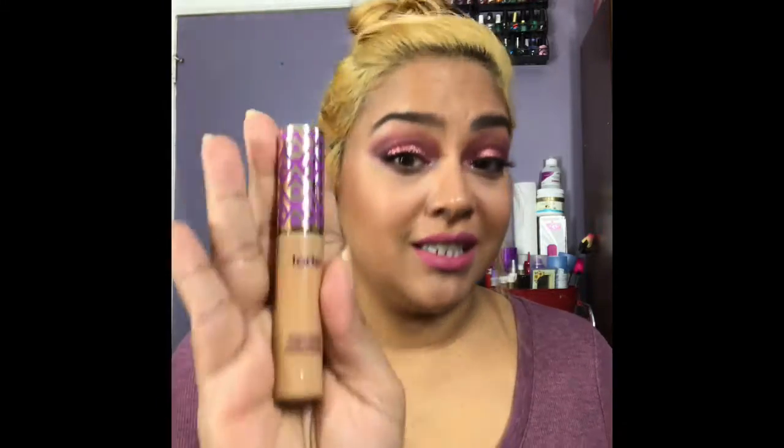Hey guys, welcome back to the channel! Today I just want to go over some things that I'm loving. For the past two months, I've been using these products and I know I'm pretty late on the bandwagon with the Tarte Shape Tape, but I really do have to say that this has been my current favorite.